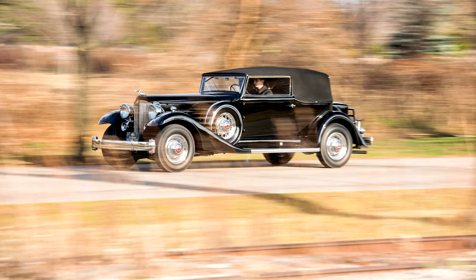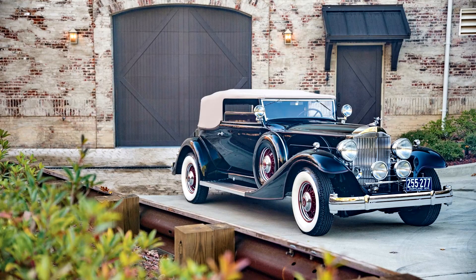The car was delivered new by Packard Motor Car Company of New York in the Bronx on August 12, 1933. According to information on file, it was sold by its original owner in 1946 to Thomas Lester, the successful Ohio businessman known as the founder of the Lester Tire Company and an early enthusiast.